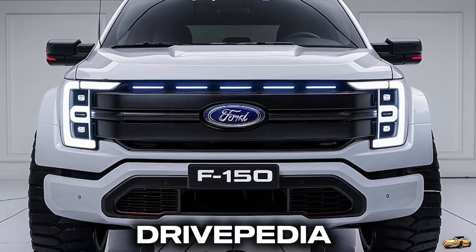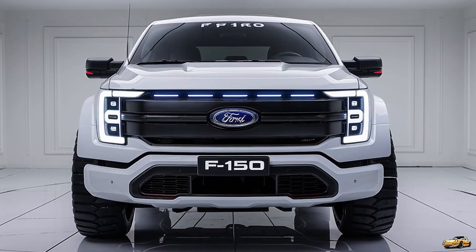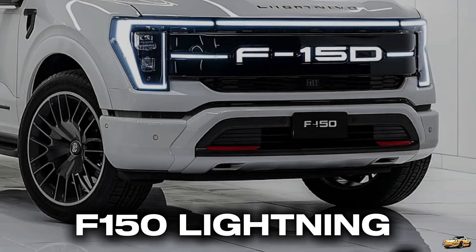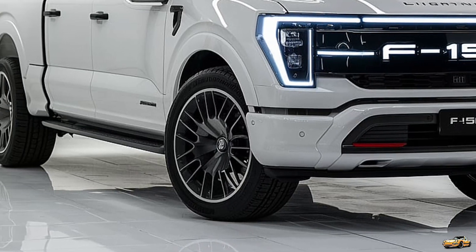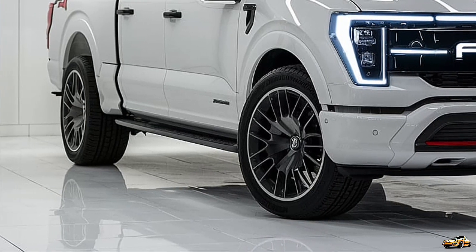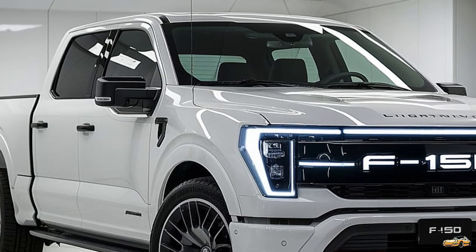Welcome back to the Drivepedia, where today we're diving into the much-anticipated reveal of the all-new 2025 Ford F-150 Lightning, the powerful electric pickup that's set to redefine the market. This truck is not just a refresh of the beloved F-150 — it's a complete reinvention that brings together cutting-edge technology, performance, and sustainability.